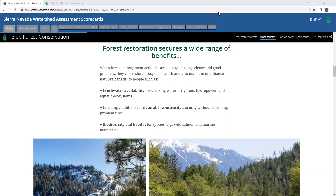Hello, my name is Greg Virutis with Blue Forest Conservation, and I will be highlighting two sections of the Sierra Nevada Watershed Assessment Scorecard during this brief demo.